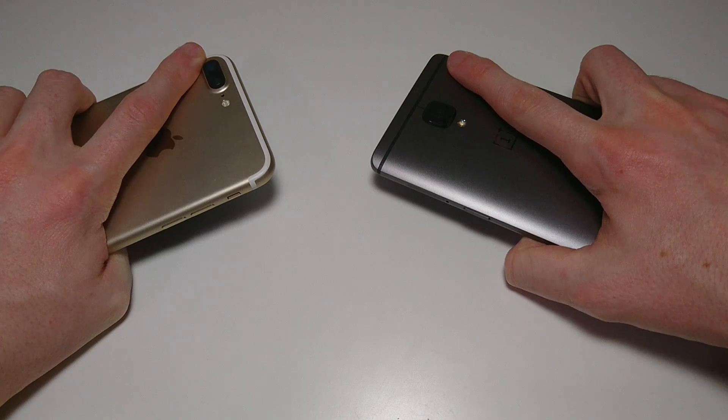Hey everyone, this is going to be a full comparison between the best phone I have to offer, the iPhone 7 Plus, against the best phone I have to offer, the OnePlus 3T.